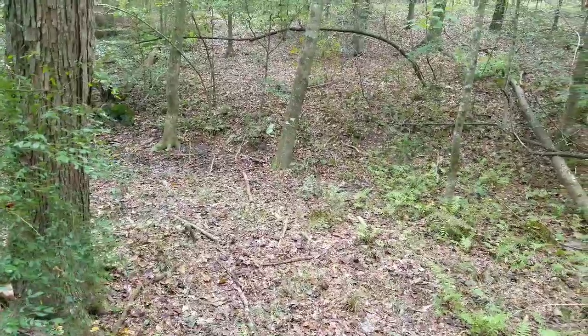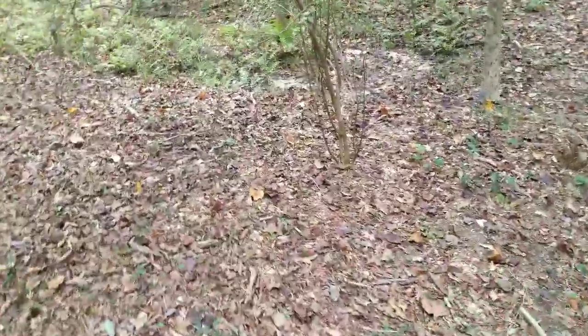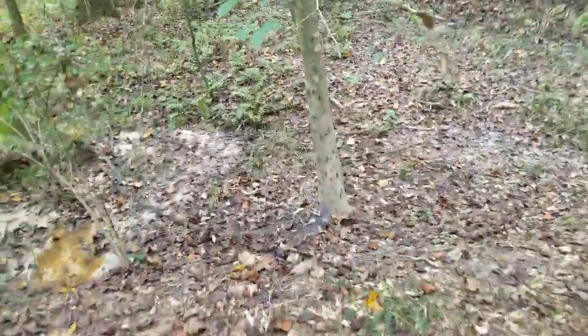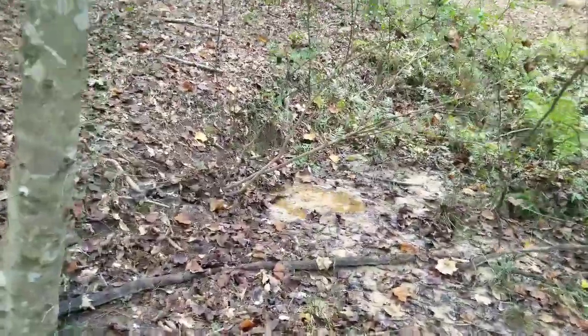It looks like the creek ends right here almost. Is it coming out of the ground over there? That's what I'm about to find out — it may be coming out of the ground right here. Yeah, that's where it comes out of the ground right there.